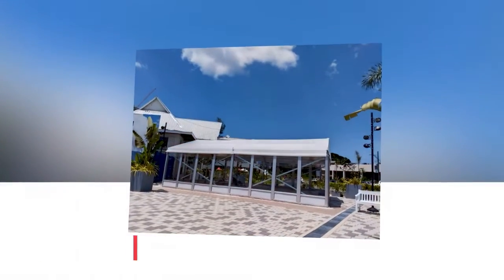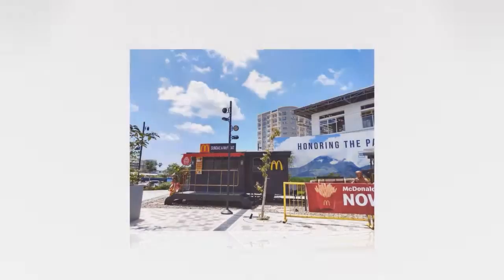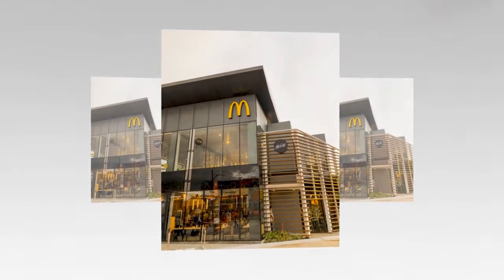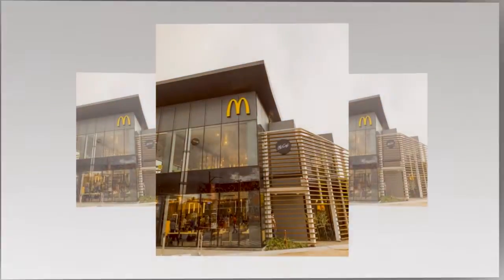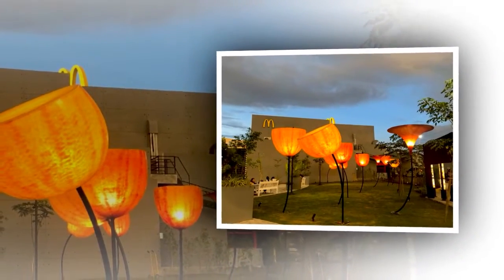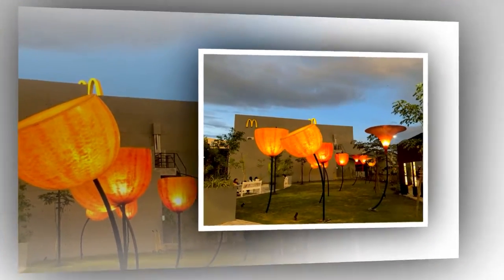The entire shop is beautifully made! The store is beautiful! Thank you.